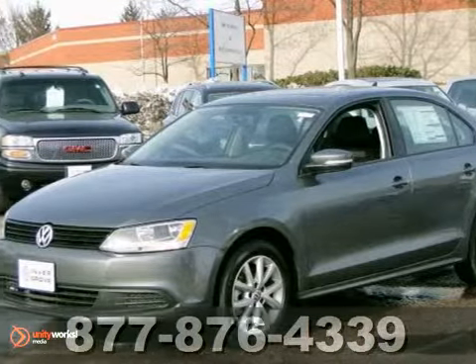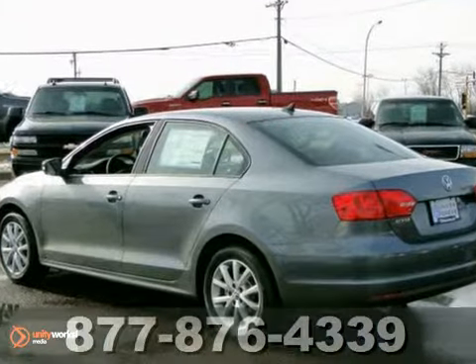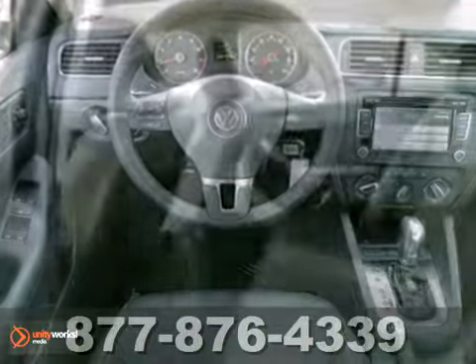You'll find our best price clearly displayed on this 2012 Volkswagen Jetta SE. It features the convenience package, heated mirrors, power sunroof, CD changer, steering wheel controls, and hands-free wireless connection.